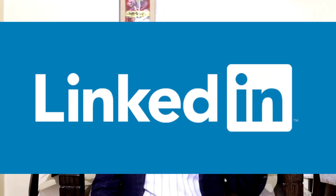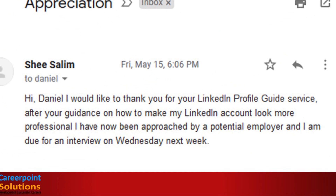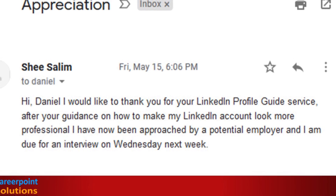It is by optimizing your LinkedIn profile. Let me show you the step-by-step process — a very simple process. But don't take my word for it; take a look at this email I got from She Salim. He told me, 'Hey Daniel, I would like to thank you for your LinkedIn profile guide service.'